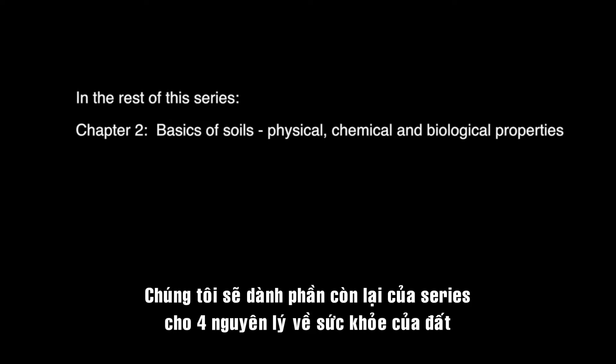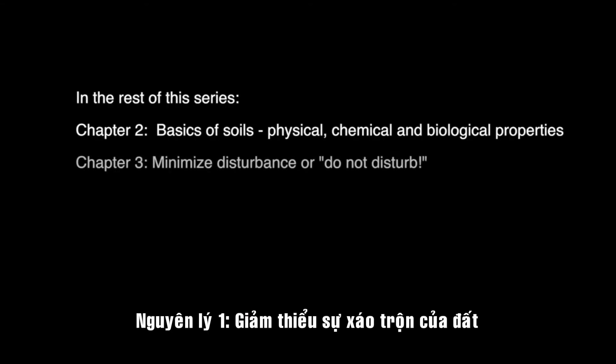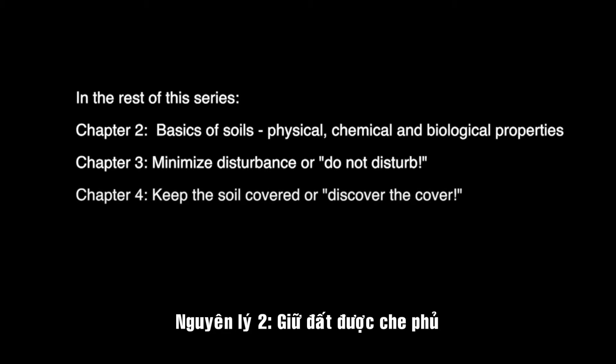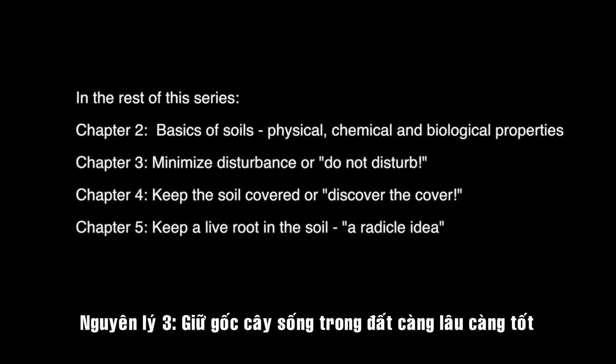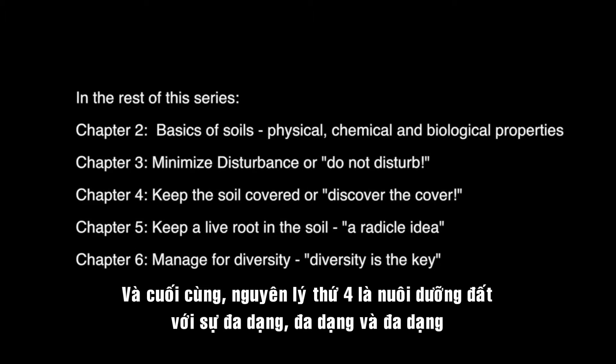We'll then dedicate the remaining videos to the four soil health principles. The first principle is minimize disturbance, or do not disturb. The second principle is keep the soil covered. The third principle is keep a live root in the soil as many days of the year as possible. And finally, the fourth principle is feed the soil with diversity, diversity, diversity.